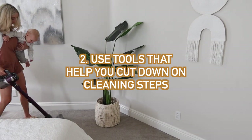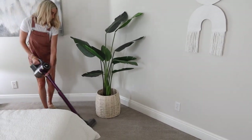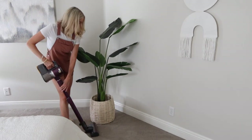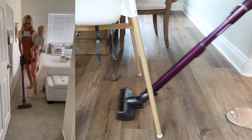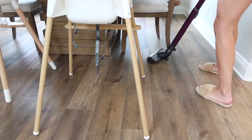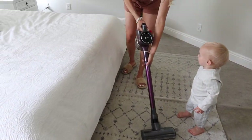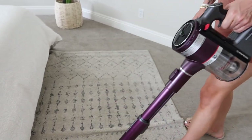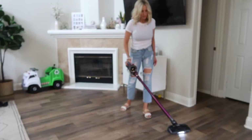My next tip is to use tools that help you cut down on cleaning steps — things that help you multitask or make things more efficient. Today I'm using the LG CordZero A9 Compressor Vacuum. It's so lightweight — I can easily maneuver around the room, even with a baby on my hip. It also has compressor technology that pushes dirt and debris down, giving you two times the storage in the dirt bin.